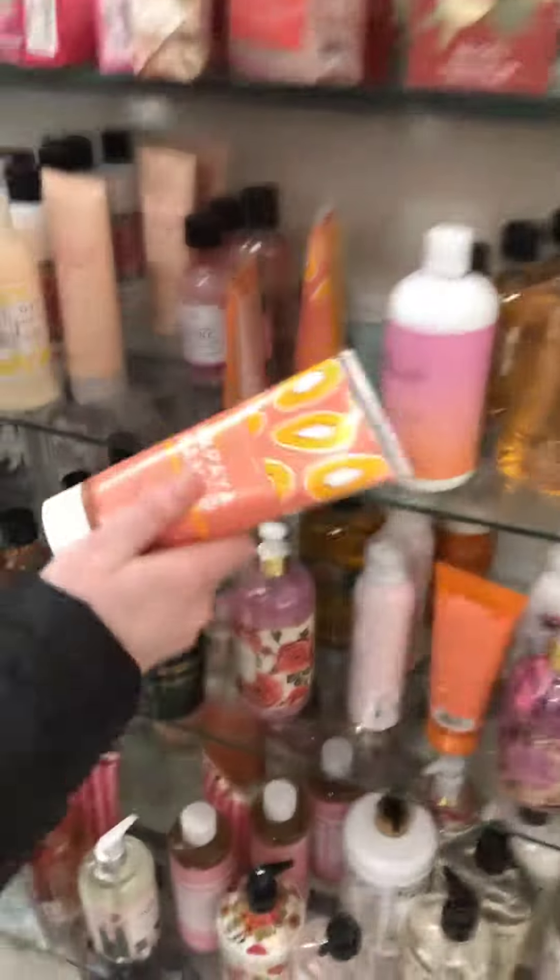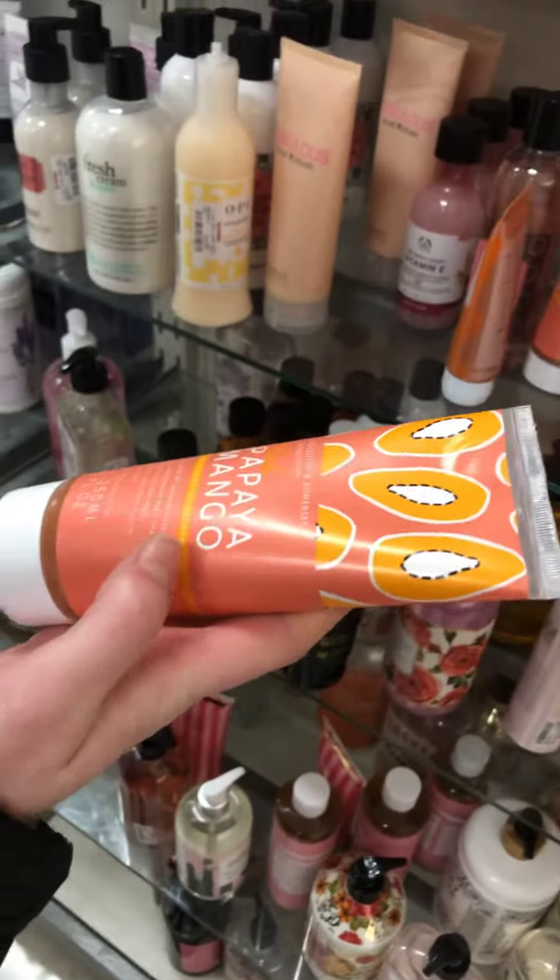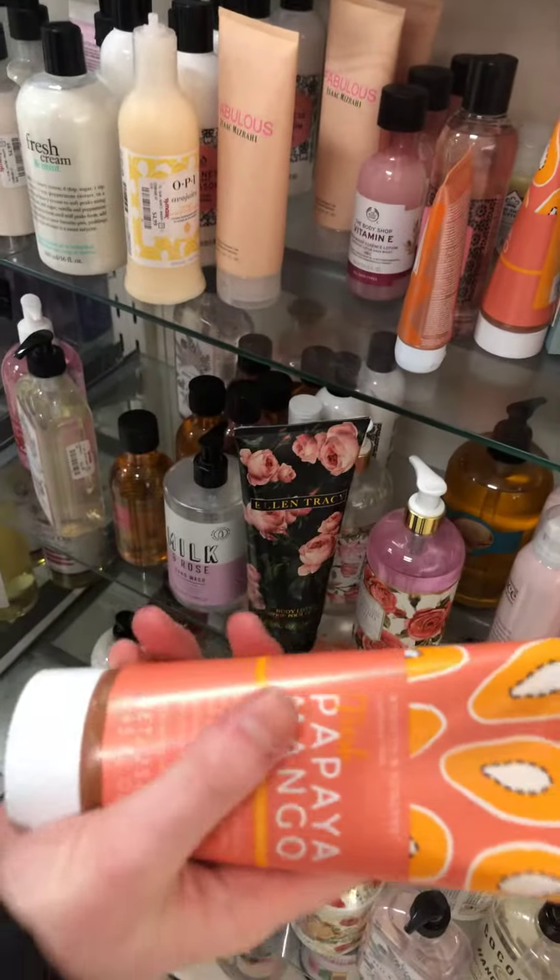What else could we look at here? This papaya mango stuff — this is like a scrub. You can use this on your butt, your arms, anything. Literally anything. That's good.